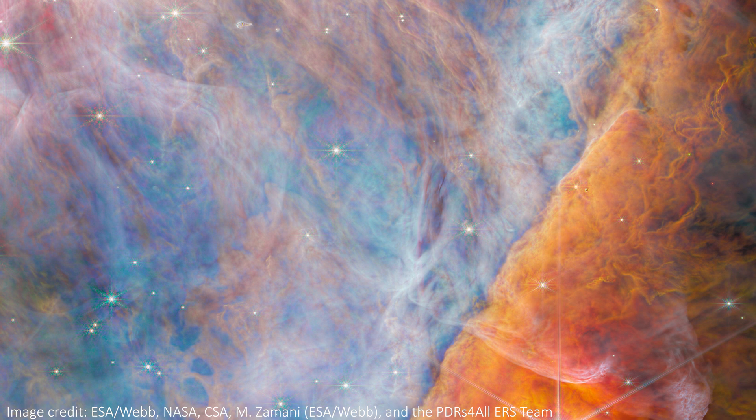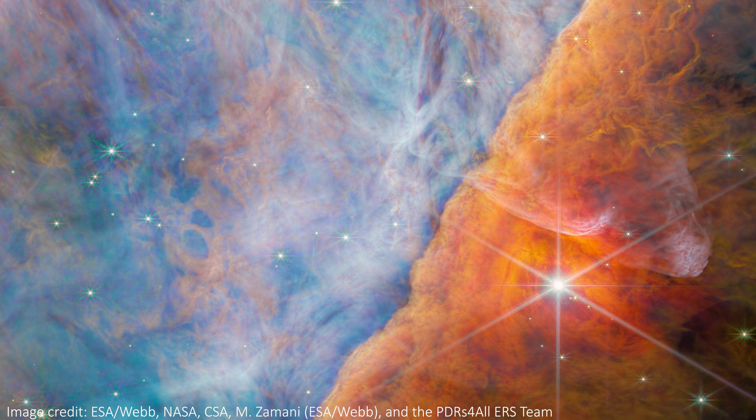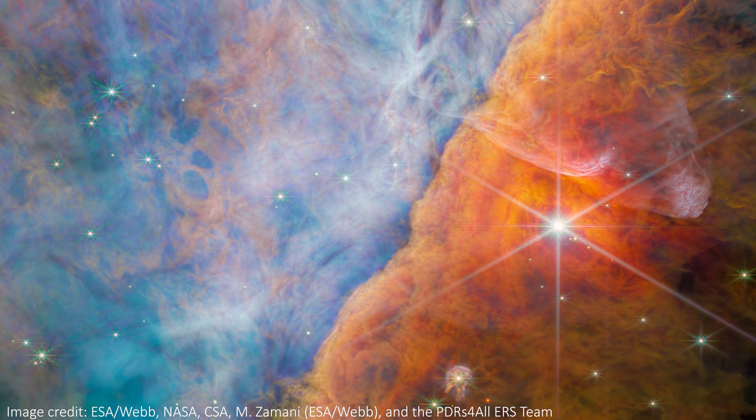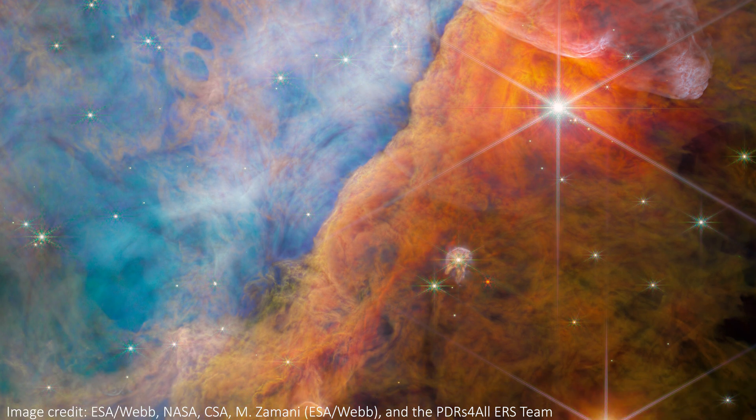Since its launch, we have seen some incredible images from JWST, but that doesn't mean we're getting used to the stunning scenes it continues to produce. In particular, this new image of the Orion Nebula took my breath away, and I'm really excited to see such a gorgeous new image. I love the colors, the textures, the stars, and the gas. What's not to love here?